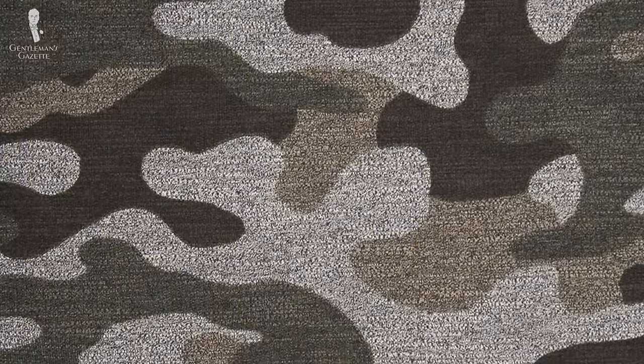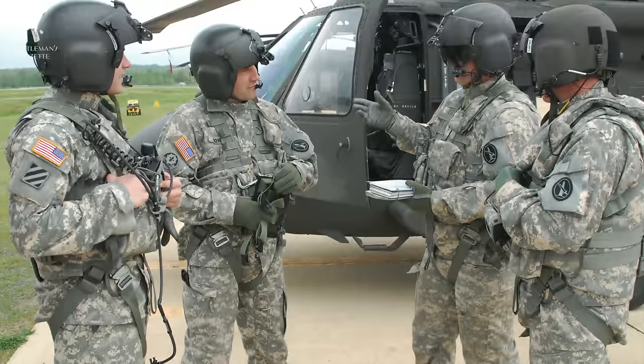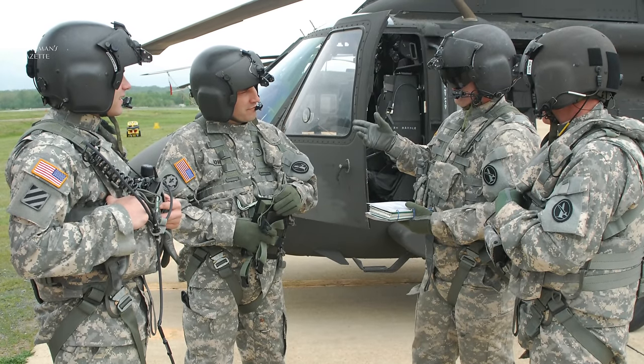Is it possible we could see this print become a new type of paisley within the world of menswear? Only time will tell. Today, we're going to tackle whether or not camo print is compatible within the principles of classic menswear and whether or not it can be brought into outfits which follow these guidelines. Now let's first look at the history of camo. While camo in its current form is a relatively new invention within the military, the concept behind it is not.